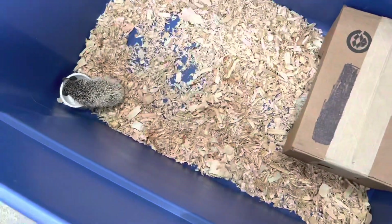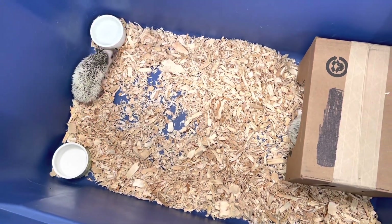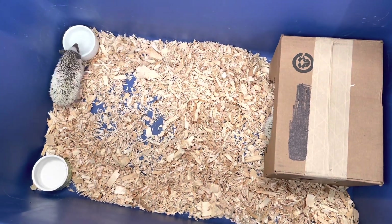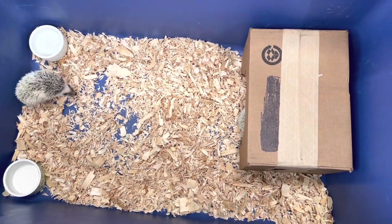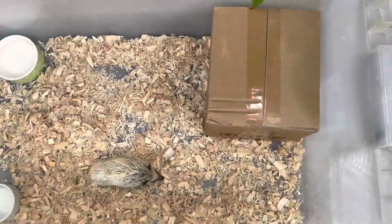They seem pretty active today. Usually during the daytime they just sleep, but maybe because I disturbed them a lot that's why they're kind of awake and doing their thing.